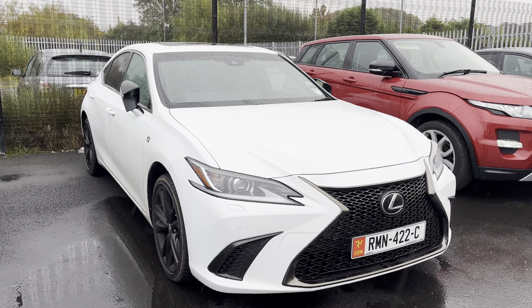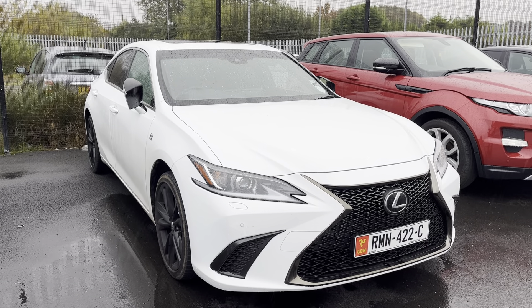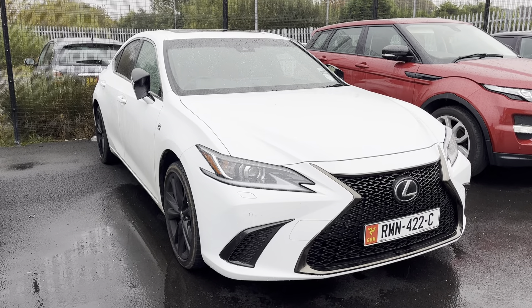As it has just arrived, it does need to go through the Valet Bay and it does need to go through the workshop. If you want any more information on this car please don't hesitate to contact us on 0704 500 501.